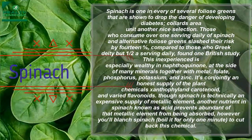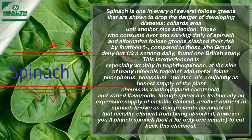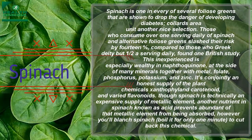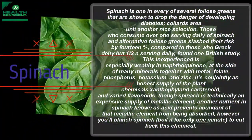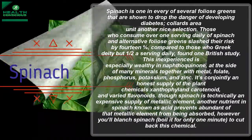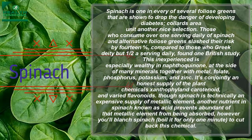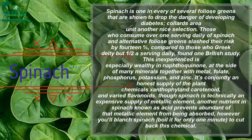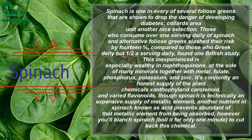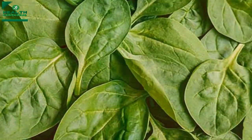Spinach is especially rich in vitamin K and many minerals including magnesium, folate, phosphorus, potassium, and zinc. It's also a good source of the plant chemicals lutein, carotenoids, and various flavonoids. Although spinach contains calcium, another nutrient called oxalic acid prevents much of that calcium from being absorbed — but you can blanch spinach by boiling it for just one minute to reduce this compound.